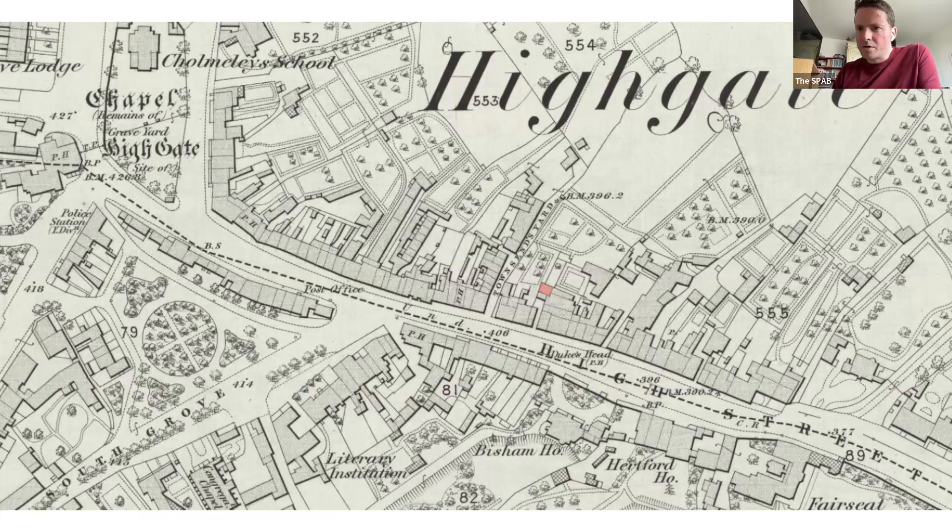Perhaps we should make a start — time is wearing on. It's my pleasure, at my very first ever SPAB Skillshare, to introduce Jane Hill, who's going to speak to us about the Battle of the Bulge and Shepherd's Cottage. Jane is a writer, author, and curator, Hafted to Highgate, who will be talking to us about her cottage. Jane, please feel free to take it away.